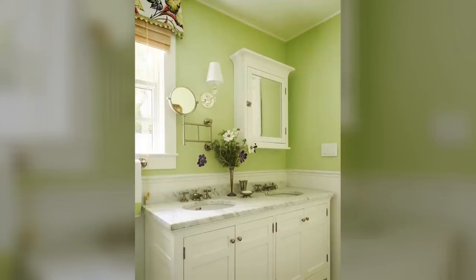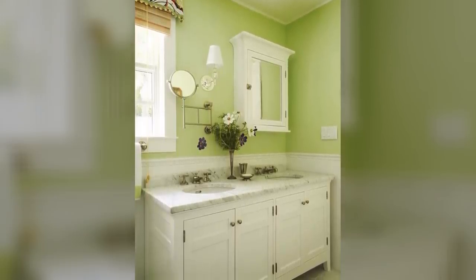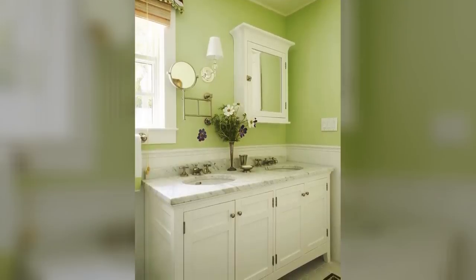4. Pick Out The Paint. Sometimes all you need to do is pick a certain color combination to give life to your bathroom, like green with some white accents.